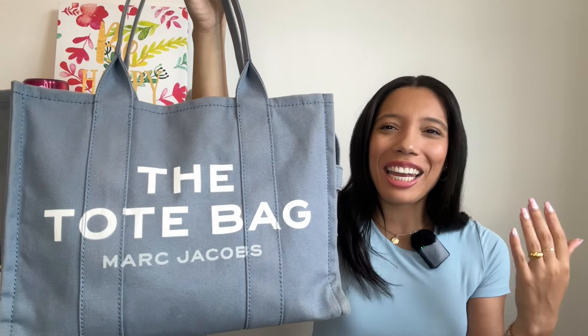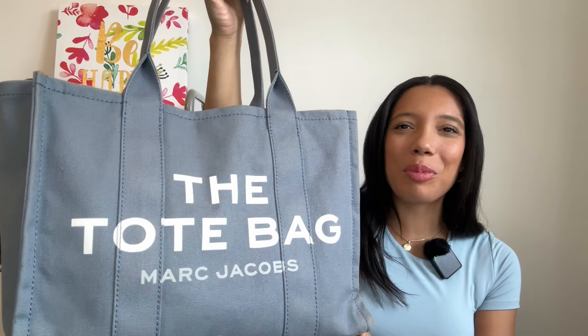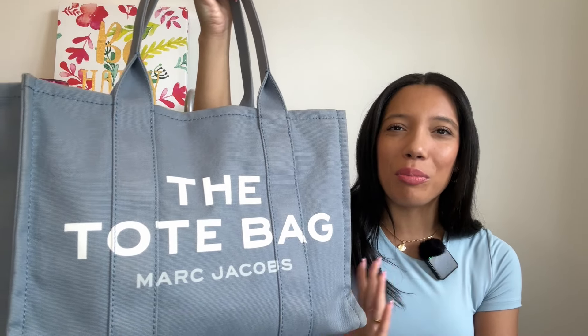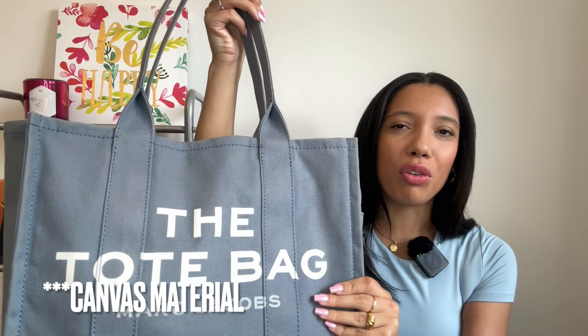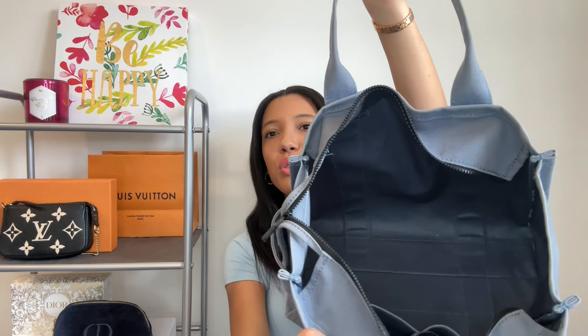The next type of bag you should have in your collection is a big workhorse bag — one that you can take traveling, fit a lot in, is quite robust so it won't get damaged easily, and could even be used for work. The bag I choose for this category is my Marc Jacobs The Tote Bag in the large size. If you're familiar with my channel, this is probably not a surprise because I'm a very big fan. This one is in canvas in a beautiful blue color. When you open it up you have so much space — it's essentially one big open compartment.